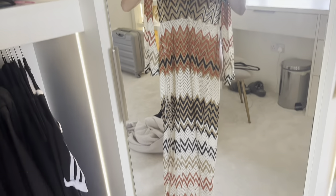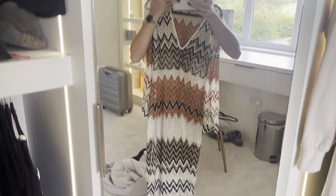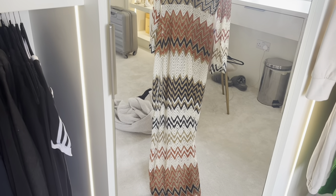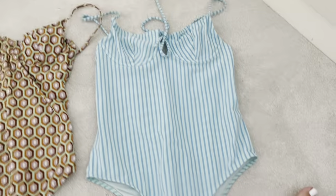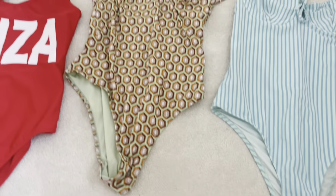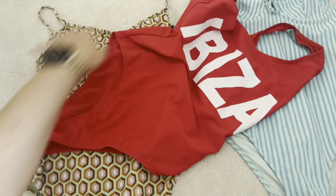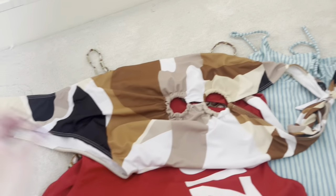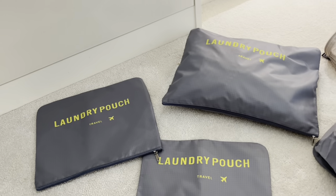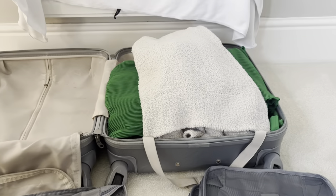I'm going to take this sheer beach throw for the beach clubs — it does look much better on, I promise. It's nice and stretchy and sheer. These are the swimsuits I'm going to take. I've got some In The Style ones, this one is my Ibiza one — I can't remember where that's from — and then this one is from Pretty Little Thing which I really like, it's my favourite. I never use packing cubes but I thought these were quite cute from Amazon with the yellow writing, so I've put my swimsuits in there.